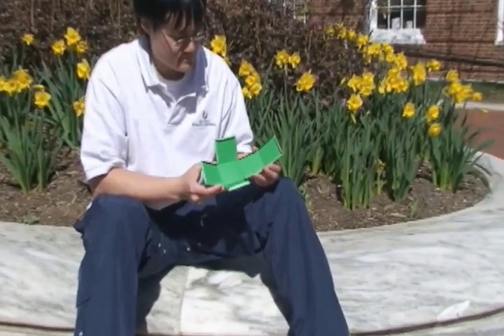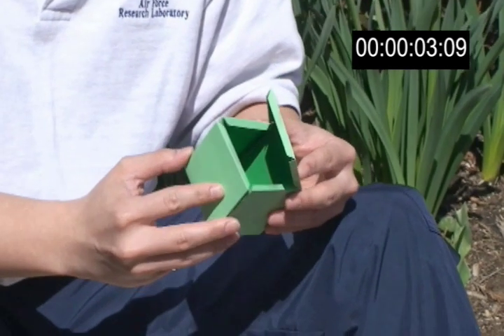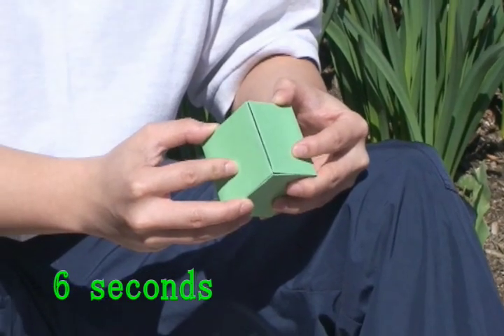Tim, on the other hand, is a graduate student, and he takes a very different approach. He simply cuts out a single shape, which he then easily folds into a cube, saving a lot of time.